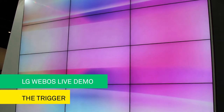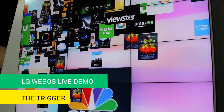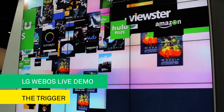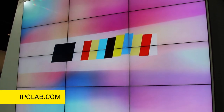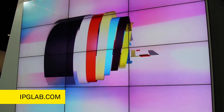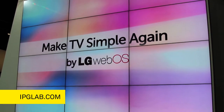Lean back and discover your content. Ladies and gentlemen, for a smart TV to act like a smart TV, LG WebOS is making TV simple again. Now get up close and personal and experience the magic that starts from your fingertips.